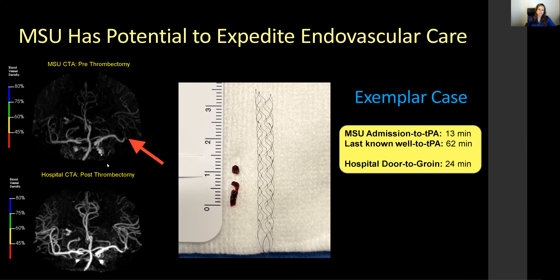Comparing the CTA from the mobile stroke unit before thrombectomy to the CTA after thrombectomy, you can see return of blood flow to the tissue at risk. The solitary stent retriever and retrieved clot are also shown.